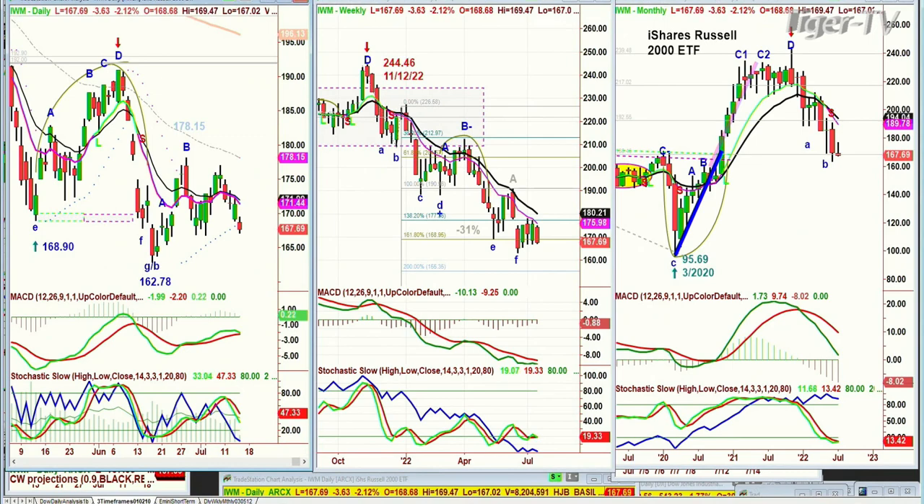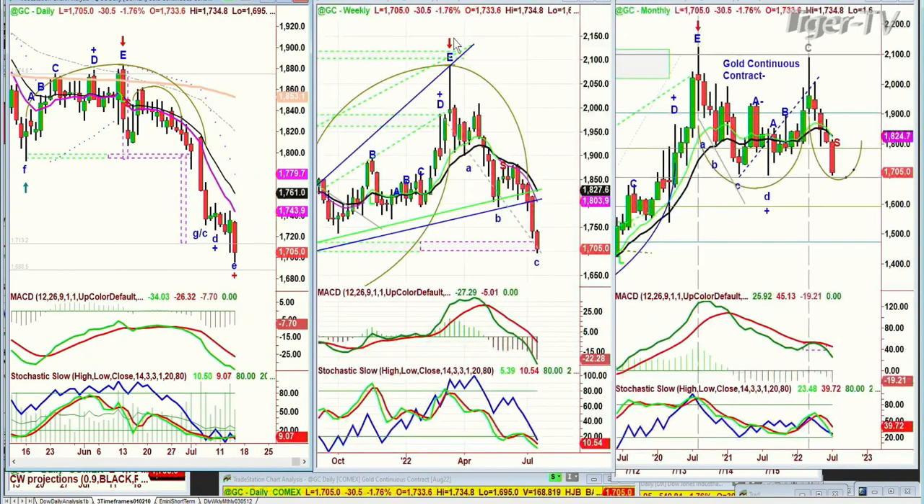But it's gold that took a dive. Gold is down 30 points at 17.05 — but this is exactly the support. The low today is at 16.95, 16.90. This is exactly the area. The 16.90s is the left side low of a year ago, and we were looking to see if it could test it.